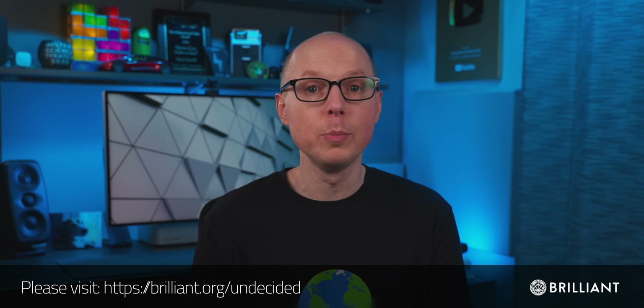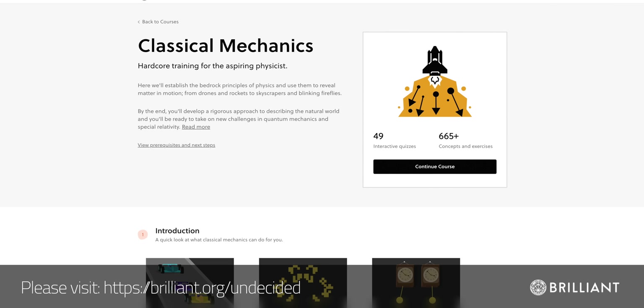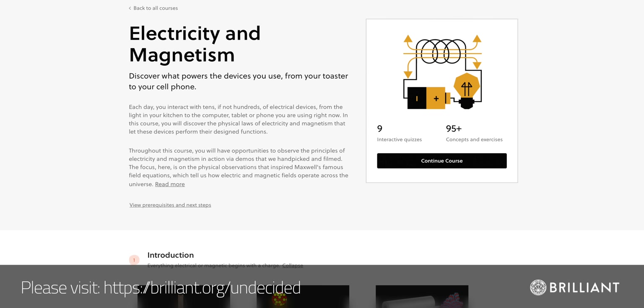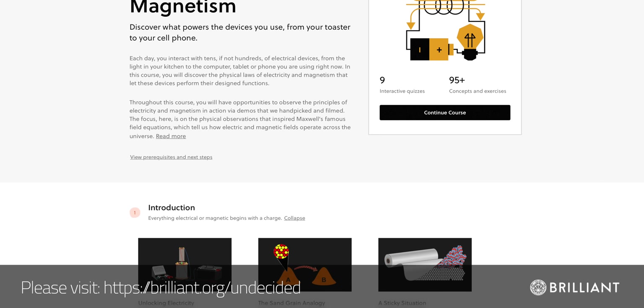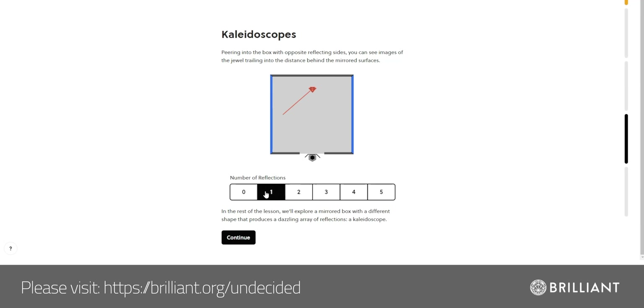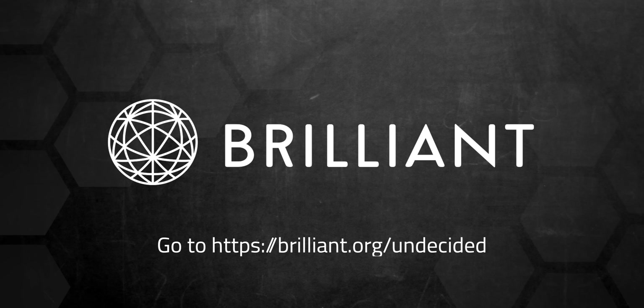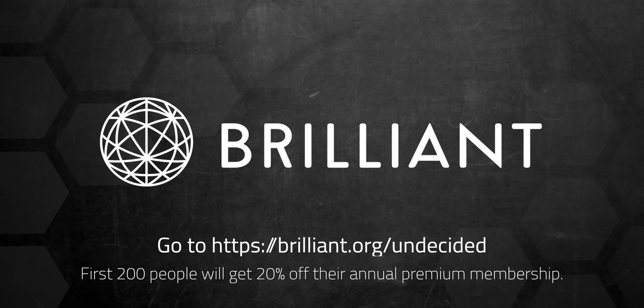If you'd like to learn more about some of the concepts behind these wind turbines and the physics involved, I'd strongly recommend checking out the Classical Mechanics and Electricity and Magnetism courses at today's sponsor, Brilliant. All of the courses are highly interactive, and the Classical Mechanics course covers things like conservation of energy and drag forces, which applies directly to wind turbines. The Electricity and Magnetism course will walk you through how kinetic energy is used to generate electricity to power the things that we use every single day. Join over 11 million people learning on Brilliant today. Go to brilliant.org/undecided to sign up for free, and the first 200 people will get 20% off their annual premium membership.